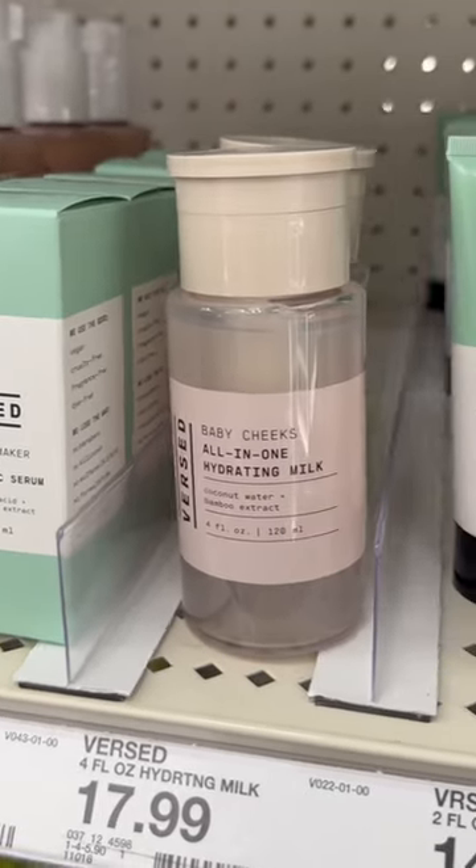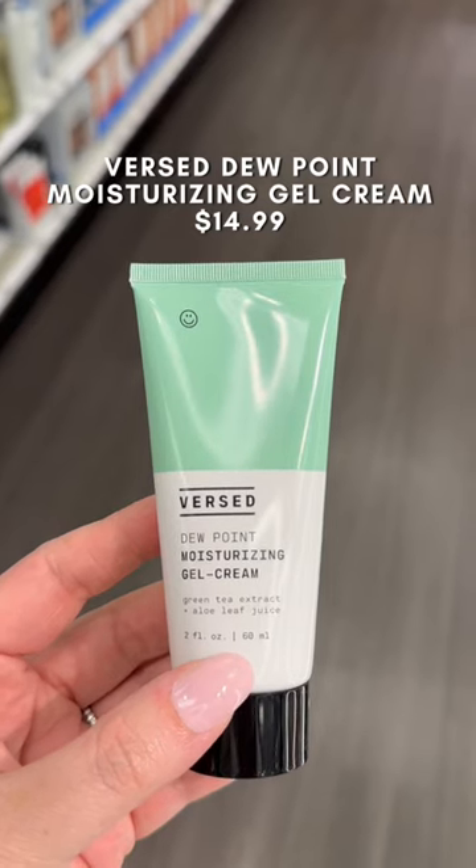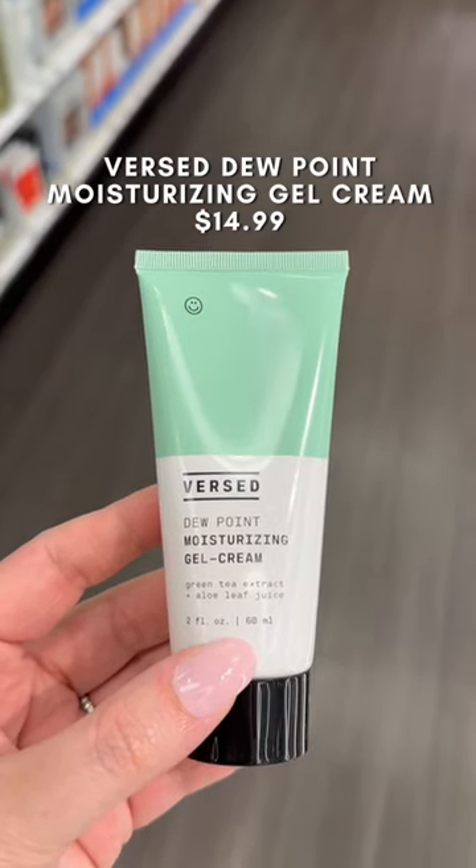One of my favorite skincare lines at Target is Versed, but my go-to product is this moisturizer. It keeps my skin feeling hydrated all day long, sinks in super quickly, and feels really refreshing.